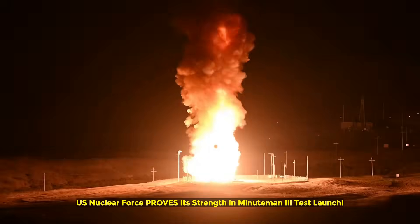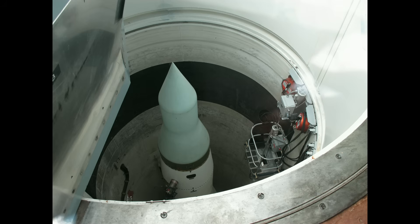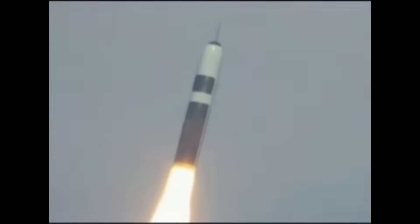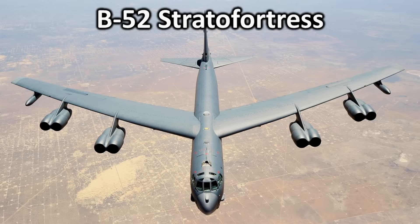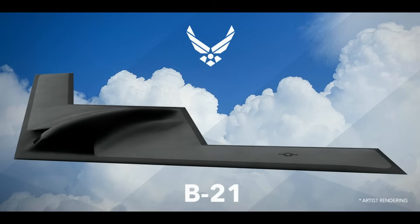The U.S. primarily relies on the land-based Minuteman 3 ICBM for nuclear delivery, with around 400 silos housing these missiles scattered across different parts of the country. For sea-based delivery, the U.S. uses Trident II SLBMs deployed on its Ohio-class submarines. The air-based leg includes mainly two planes: the B-52 Stratofortress, a long-serving aircraft from the Cold War era, and the B-2 Spirit, a stealth bomber designed for precision and survivability. The U.S. is also developing the B-21 Raider, which will further enhance its air-based capabilities.